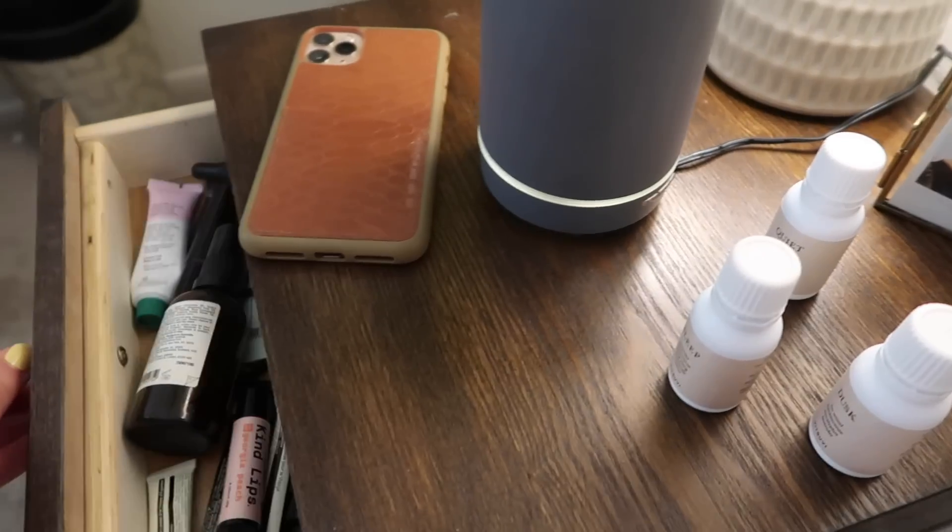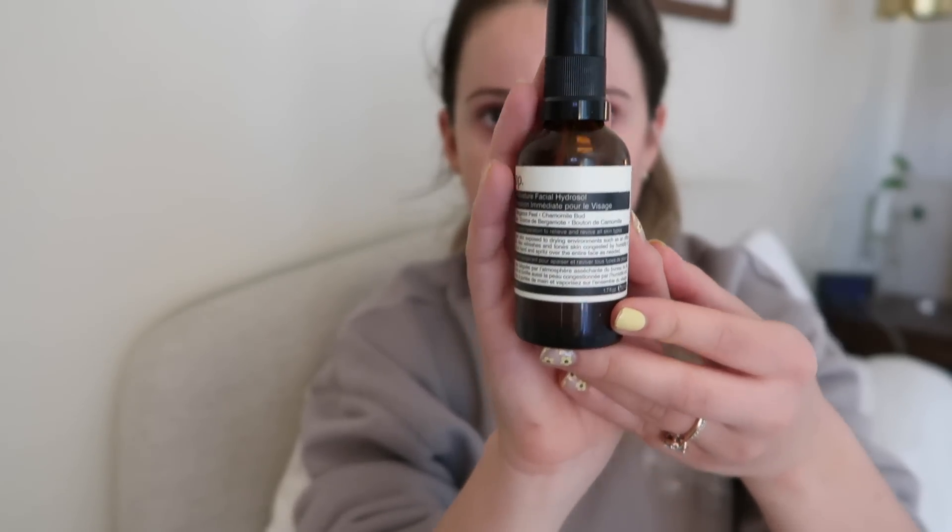A couple of last-minute skincare things before I actually fall asleep: I have to use my Glossier Balm.com on my lips every single night — sometimes I even put it on the tip of my nose because my nose chaps all the time. It's almost like an overnight lip mask for me. I've also loved this face spray from Aesop — the Immediate Moisture Facial Hydrosol. By this point it's been about an hour since my skincare routine and it's just a refreshing last-minute touch that makes me feel so peaceful and ready for bed.